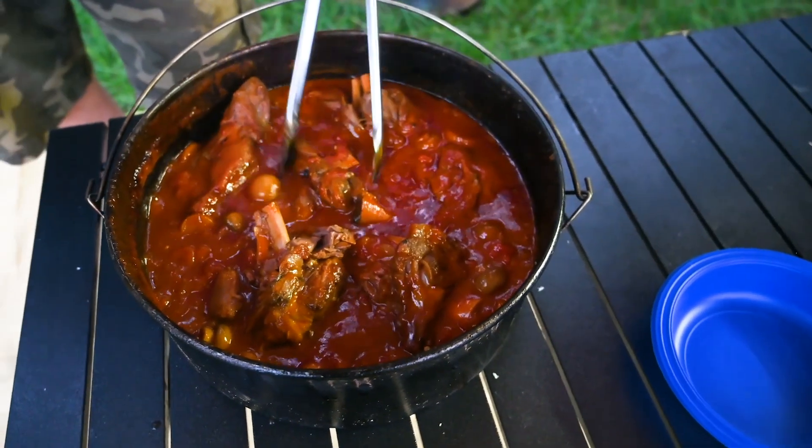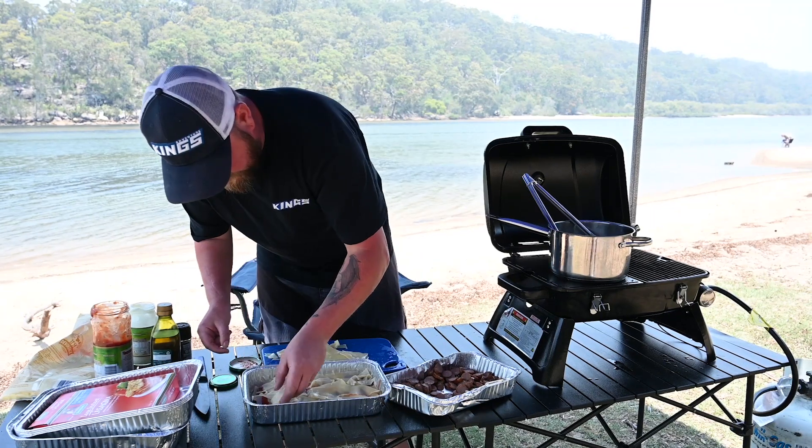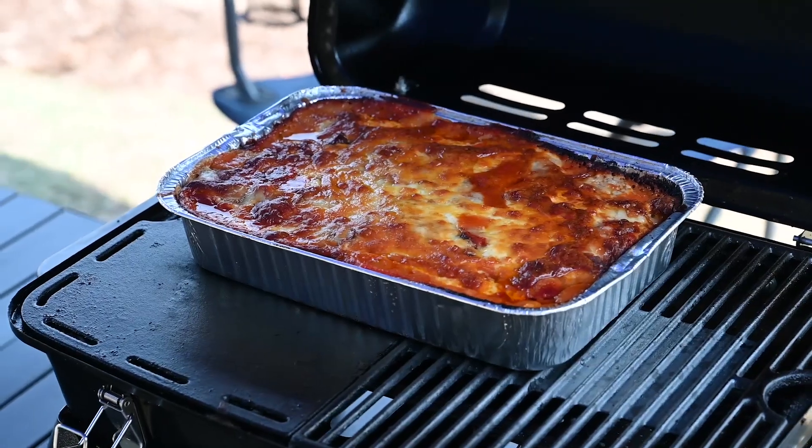Number four on my list has definitely got to be thyme. Now this is rosemary's best mate. Apart, they're great ingredients, but bring them together and you're creating a flavor sensation in your mouth you just can't go past. Knock that through your favorite pasta recipe and you've got a top meal, just like nanny used to make.